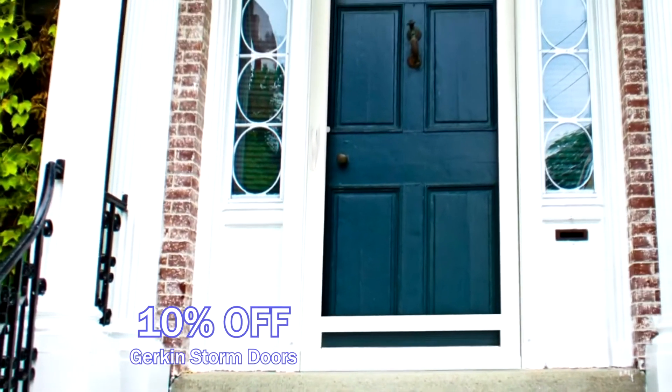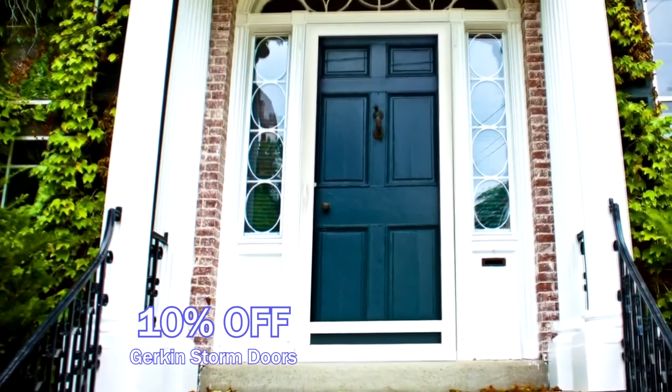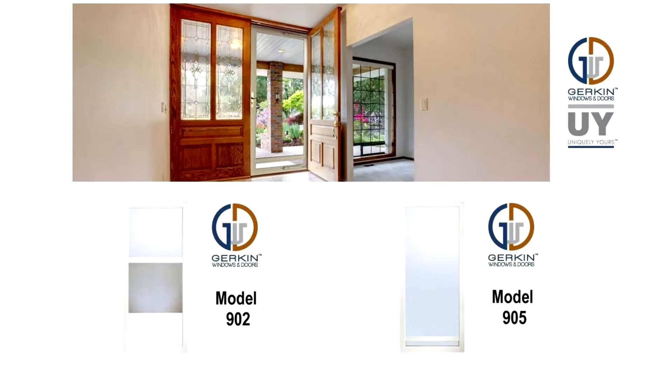The 902 model is self-storing with a durable low-kick panel, perfect for back and side doors, while the 905 model is perfect for front entrances with its full-view design.